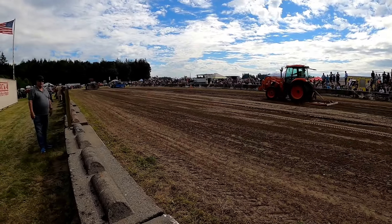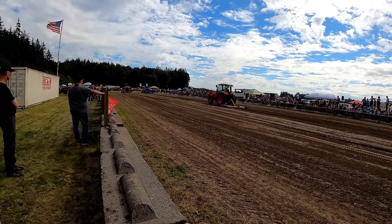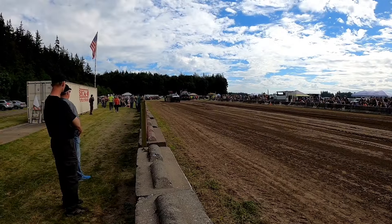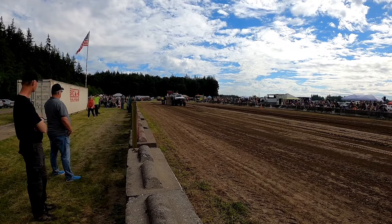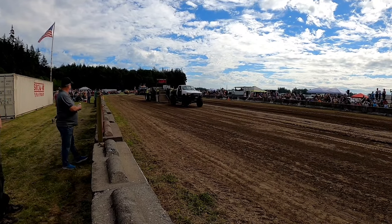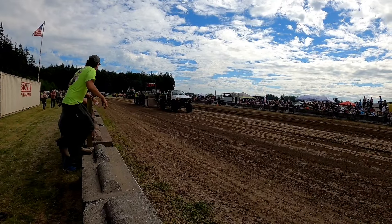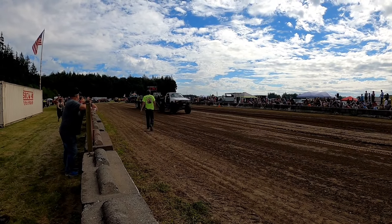We got Big Bertha coming up with that big V12 Detroit. We got a little Toyota — looks like a wheeler, a rock crawler. You don't want to hop. He stuffed the clutch in — you start hopping, you start braking. So 167 feet for the Toyota.